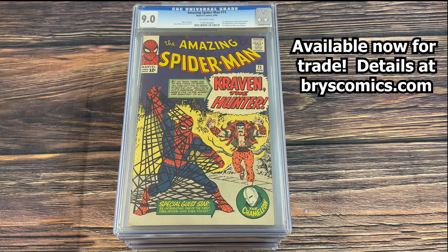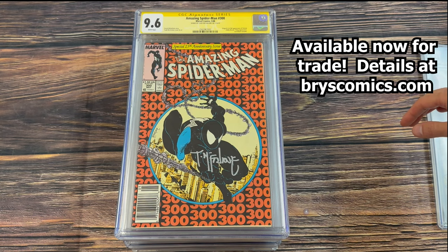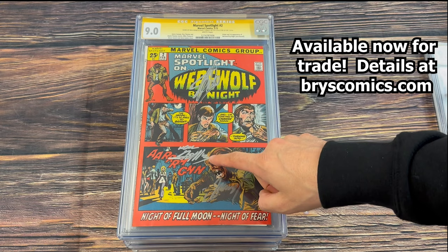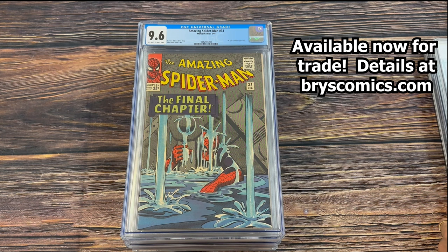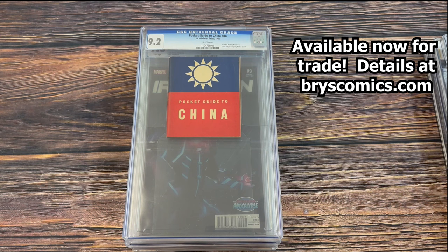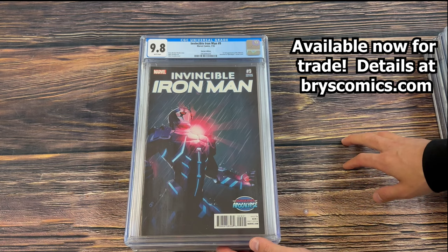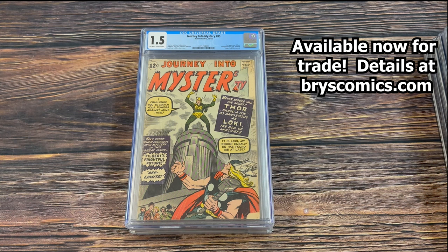We've got Amazing Spider-Man 15 in a 9.0, first appearance of Kraven. Amazing Spider-Man 300, 9.6 white pages newsstand edition, signed by Todd McFarlane — first Venom. Marvel Spotlight number two, origin and first appearance of the Werewolf by Night, triple-signed by Stan Lee, Neal Adams, and Jerry Conway. Amazing Spider-Man 33 in a 9.6 with amazing Steve Ditko art. Also a pocket guide to China from World War II with a reader copy.